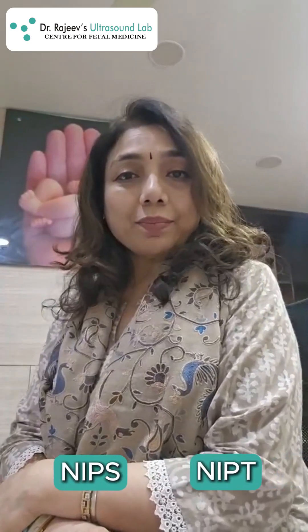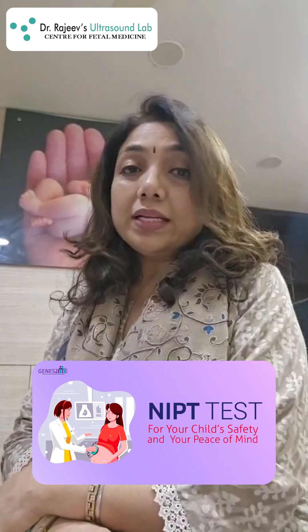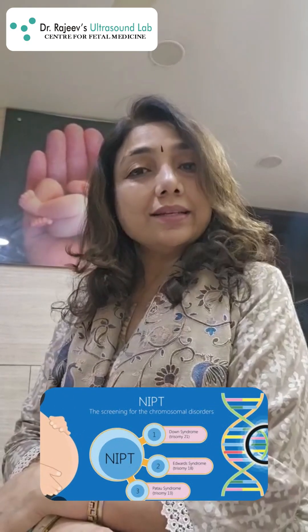So what is NIPT? Hi, I'm Dr. Bajaj and I'm a fetal medicine consultant. Let me tell you all about the NIPT test. It's a non-invasive prenatal screening which is done to screen for chromosomal abnormalities like Down syndrome, which is a very common cause for intellectual disability in fetuses.